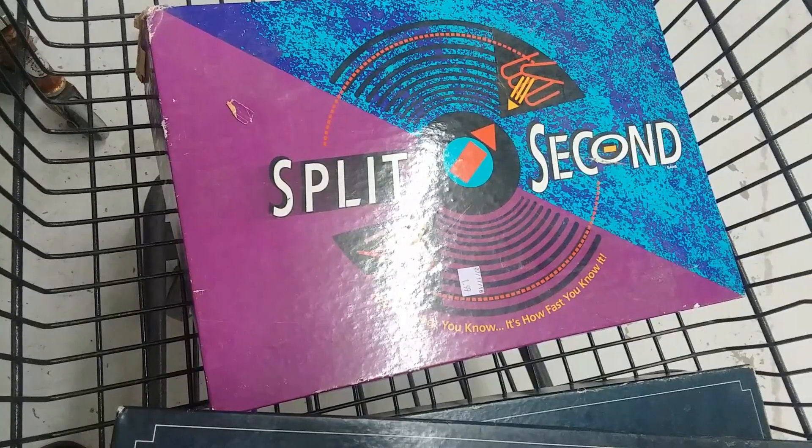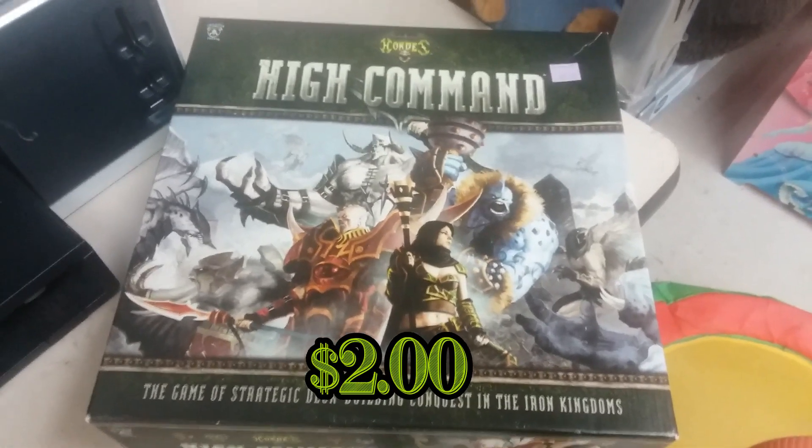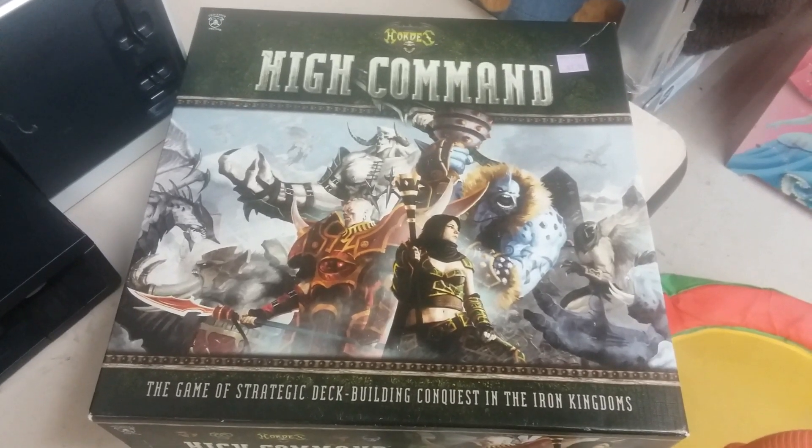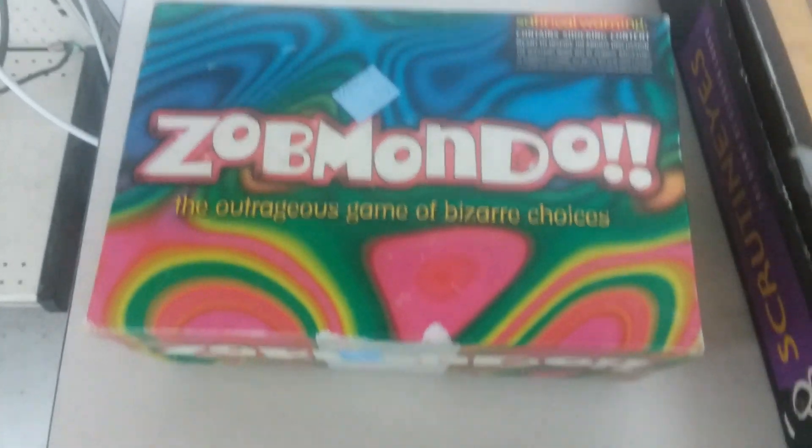Here we have Split Second — we also have a copy of this game and it doesn't sell for much, sadly, so once again on the shelf you go. Here's a game called High Command — this is a deck-building game of some kind. I think you can get a few bucks for this, maybe $10–$12, so I'll go ahead and pick it up.